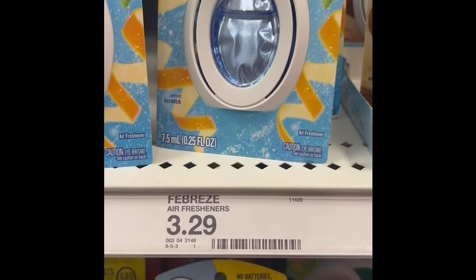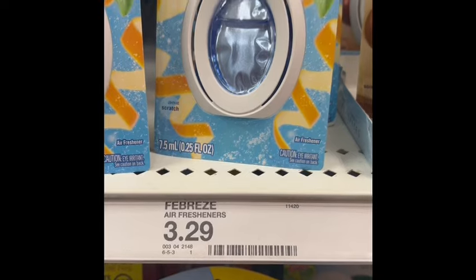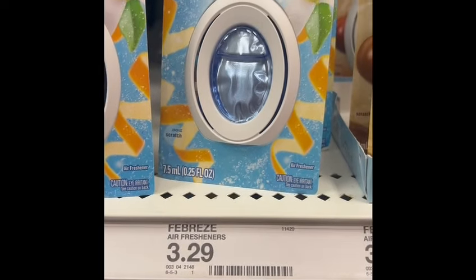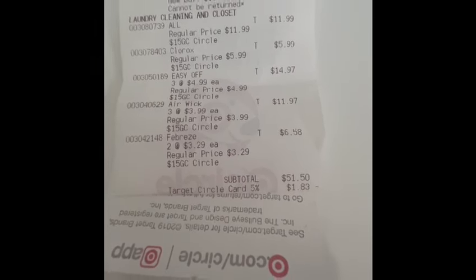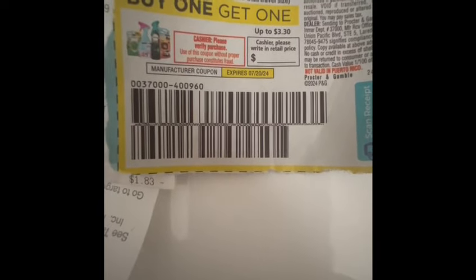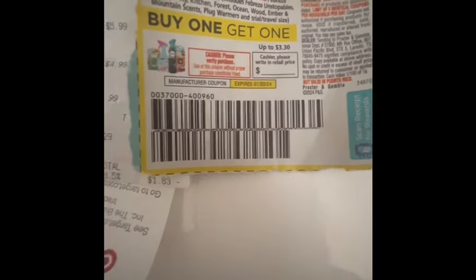To get to the threshold of spending $50, I also grabbed this Febreze Small Spaces. The price is $3.29, and I had a paper coupon from the Sunday insert — a buy one, get one free. I already checked out, guys. My total for everything was $51.50, and with my Target Circle it came down to $49.67. Unfortunately, the Febreze coupon didn't work — Target told me they no longer accept paper coupons. Let me know in the comments if this is true.